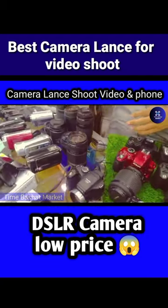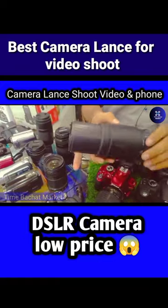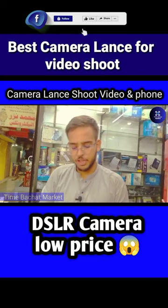If anyone wants to come budget, this is from the Tamron company and you can see it's 11,500. It's fresh condition.